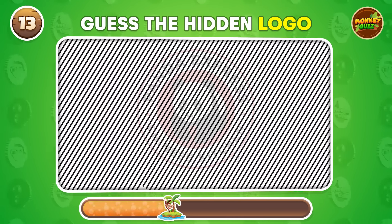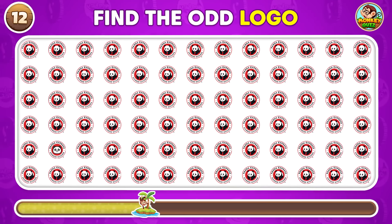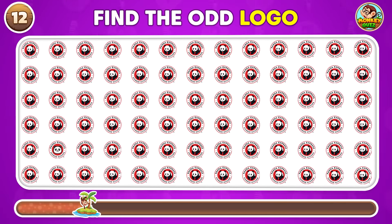Which logo doesn't match the others? It's this one!